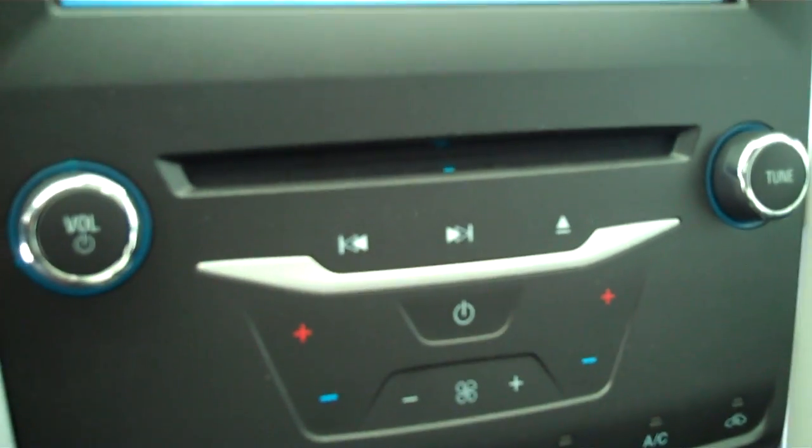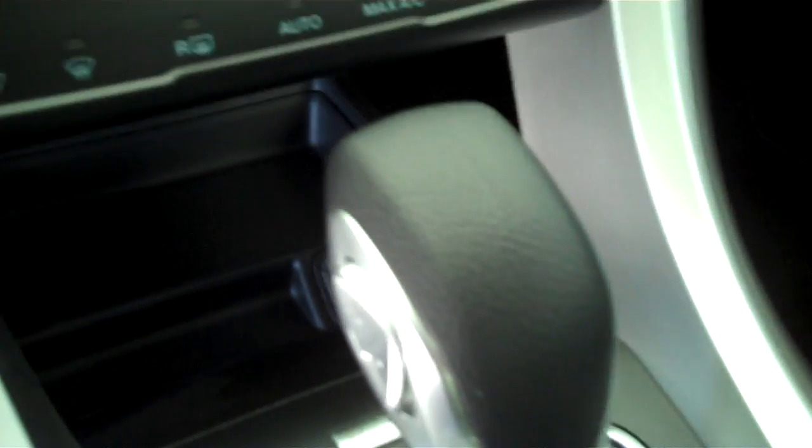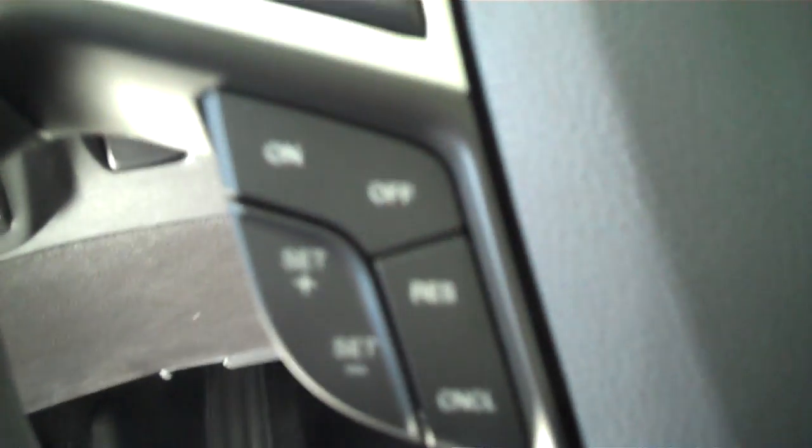It's got the black cloth interior with bucket seats and console. It has a backup camera, AM FM stereo radio with CD, automatic temperature control, and cruise control.